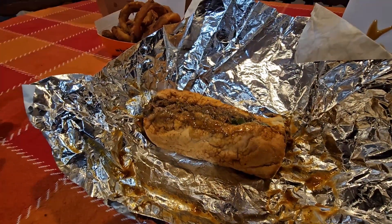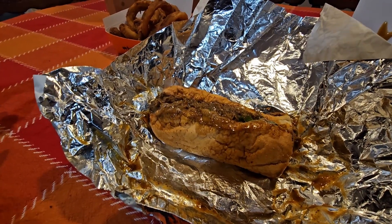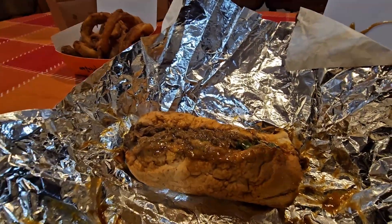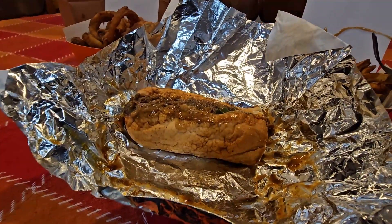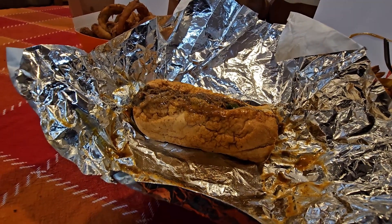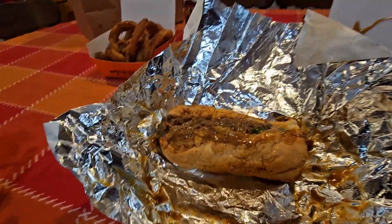Now, you can choose sauces — they have a variety of different sauces, and you can even choose what cheese. I went with the jalapeño cheddar, and the sauce I got was just their filthy sauce. I told them it was my first time; I just wanted it to be their original, what they're known for. So that's what I got.